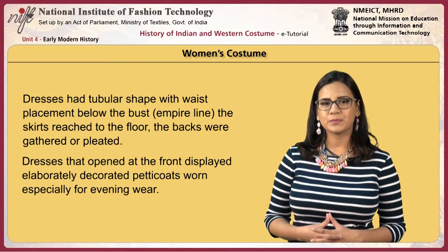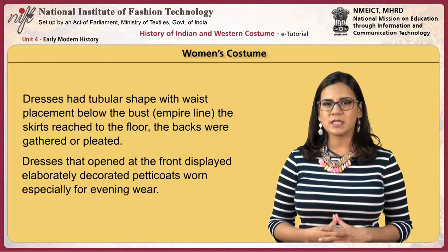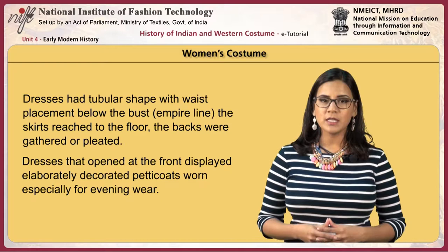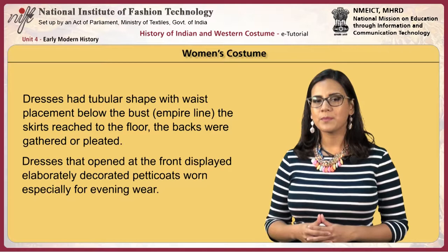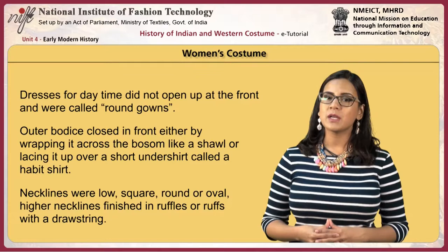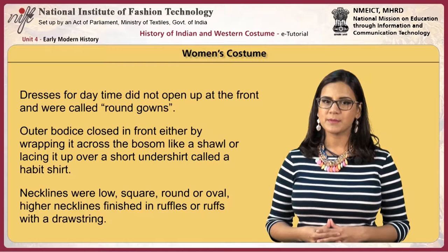Dresses had a tubular shape with waist placement below the bust, known as the empire line. The skirts reached to the floor and the backs were gathered or pleated. Dresses that opened at the front displayed elaborately decorated petticoats, worn especially for evening wear. Daytime dresses did not open at the front and were called round gowns, with the outer bodice closing by wrapping across the bosom like a shawl or lacing over a short undershirt called a habit shirt.